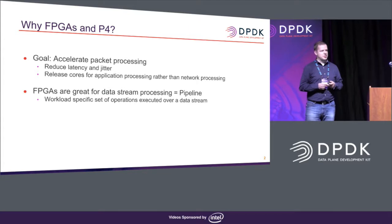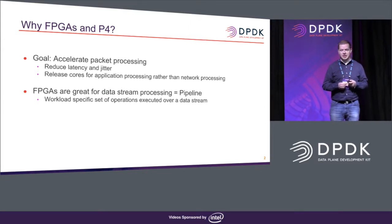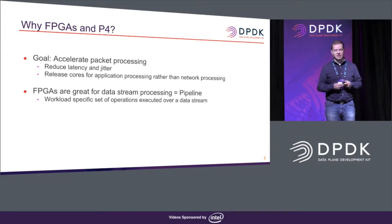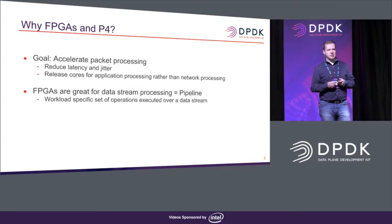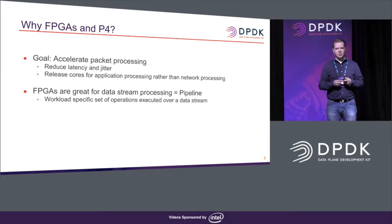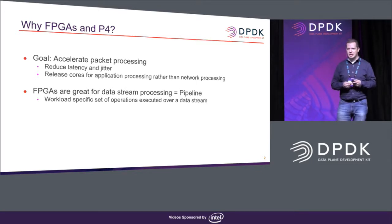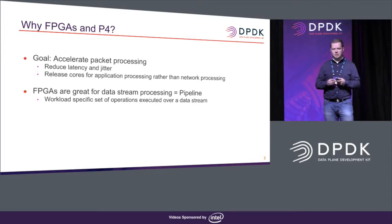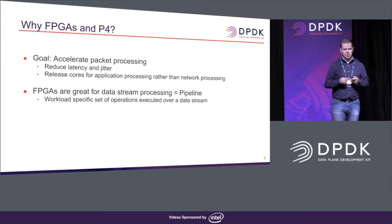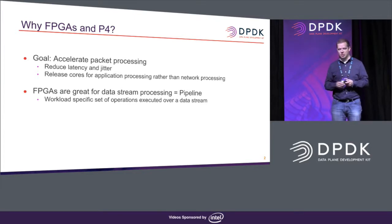FPGAs are very good for processing data streams and executing pipelines. If you think about FPGAs, you should basically think about a custom-built pipeline with instructions that do only what you have told it to do. There are no unused instructions left, so the whole FPGA is purpose-programmed for that specific workload.